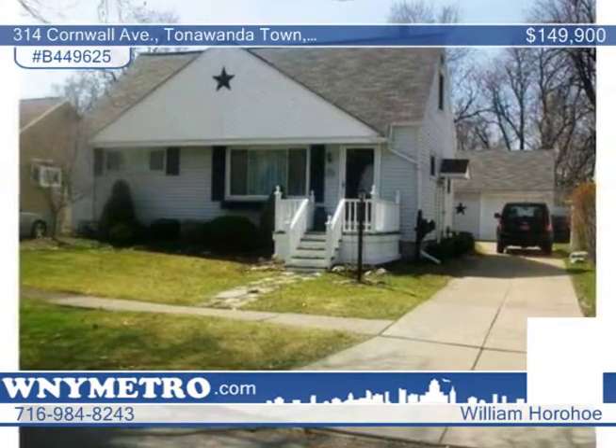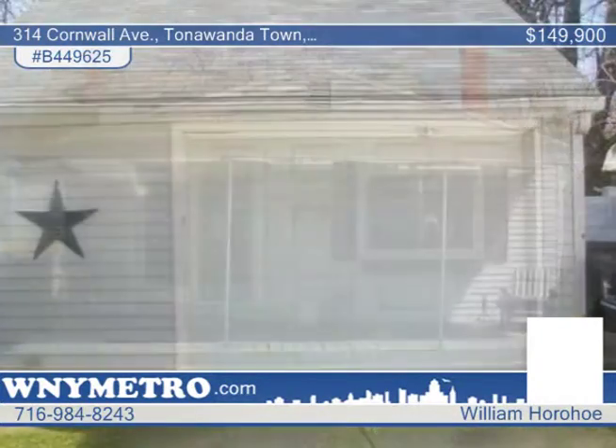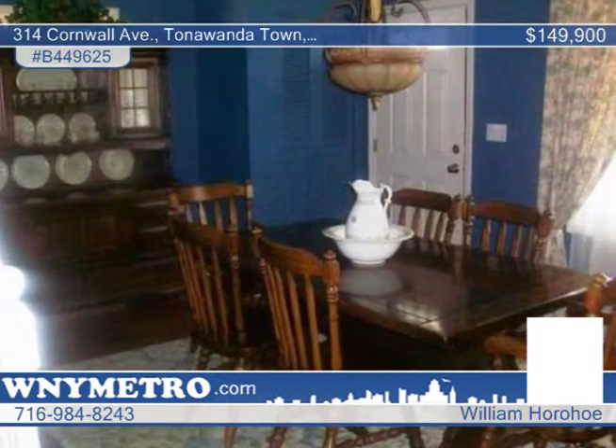You don't want to miss this spacious four-bedroom, one-and-a-half-bath Cape Cod that's seated on a lovely landscaped lot. This home features over 1,900 square feet of living area and offers an open and airy family room, topped by cathedral ceilings, and centered on a fireplace.